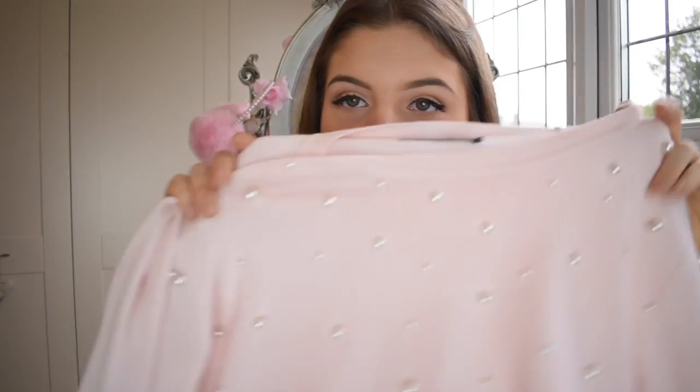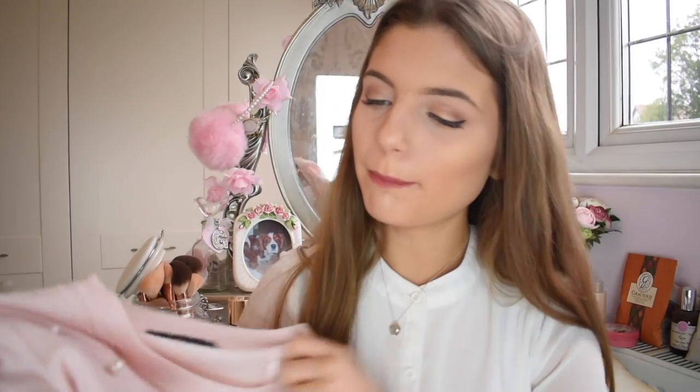The next thing I got was from Zara and this is a jumper. It's baby pink. I've just realised everything in this video is either pink or white — like including makeup — there's nothing in this haul that isn't pink or white. So it's baby pink and it has all pearls over it. I love this so much.